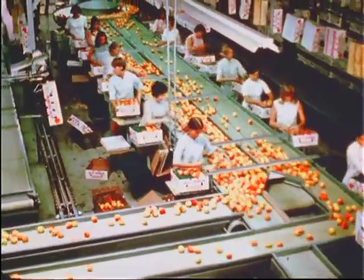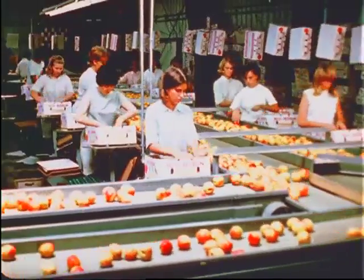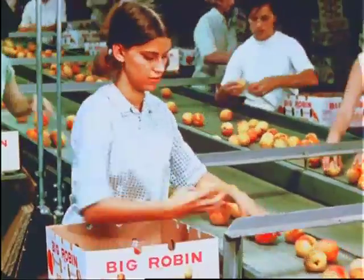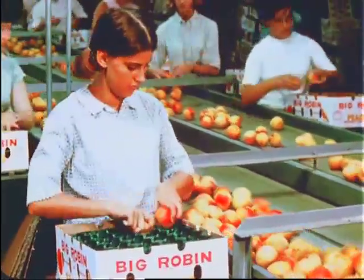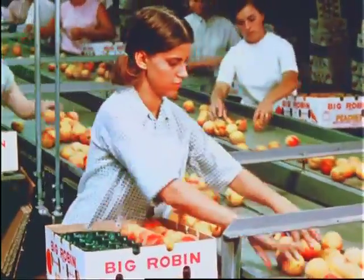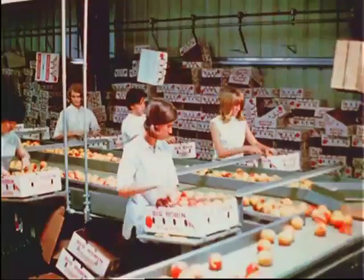These belts carry the fruit to the busy packing line, where the peaches are placed in the containers for shipping. A number of different types of shipping containers are used for peaches, including baskets and different kinds of boxes. One popular container is the cardboard box with plastic liners — the liner provides a protective nest for each individual peach. Many of the packing house workers are high school students earning some extra money during the summer months.